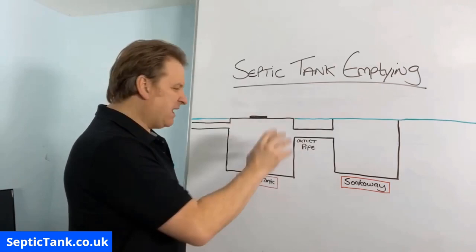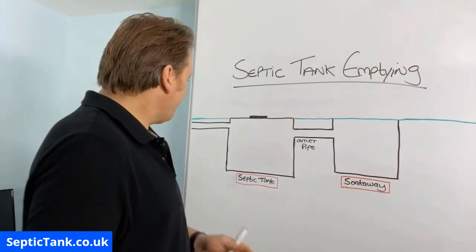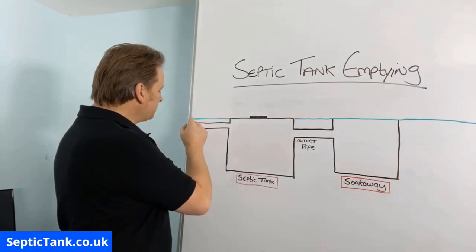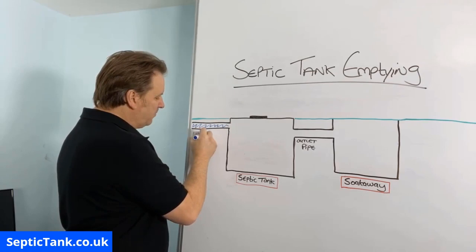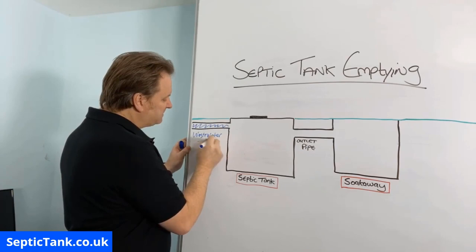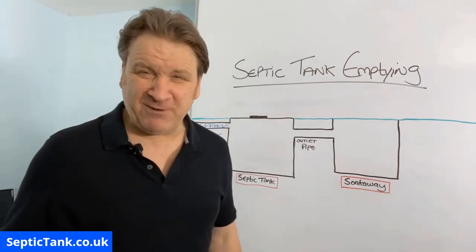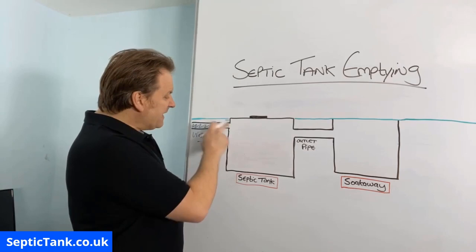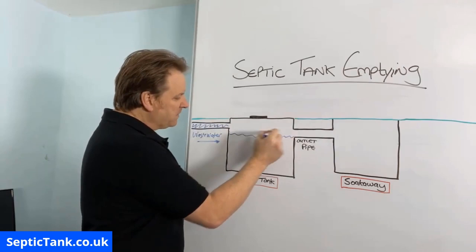So here we've got the septic tank and here we've got the soakaway. Your house will be somewhere here, and we've got a pipe that comes from your house. From that pipe all the wastewater will leave your property — so that's waste water here. All the water from your property: your bath water, bidet water, shower water, sink water, toilet water, washing up water, dishwasher water, etc. All the water will leave your house, come down this pipe, and make its way into the septic tank, filling up to the height of the outlet pipe.